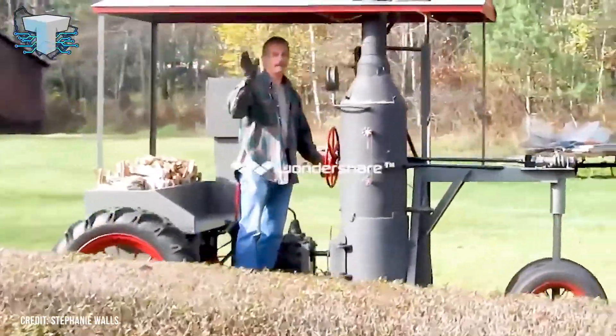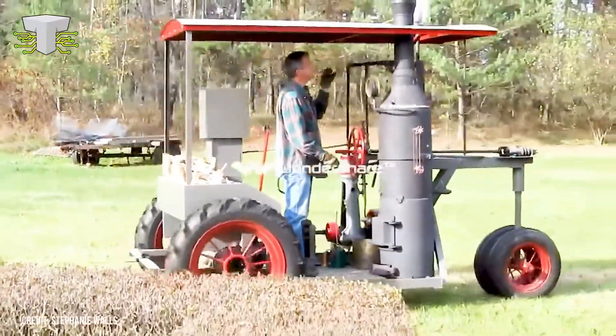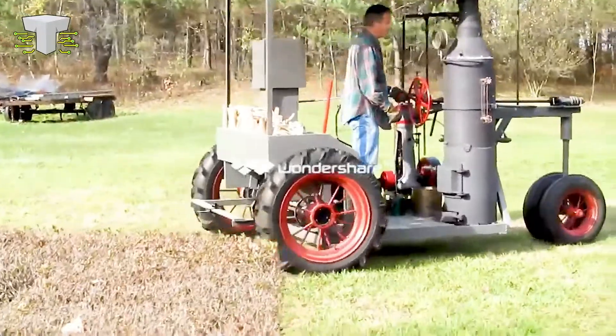As the steam expands, it pushes a piston, which cranks the car's wheels into motion. And since it runs on wood and not coal, this steam engine car is pretty environmentally friendly as well.